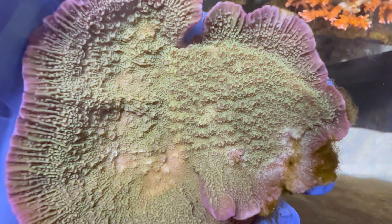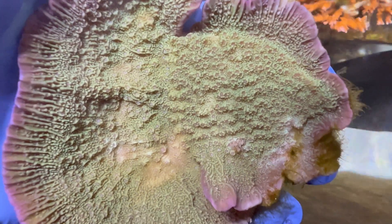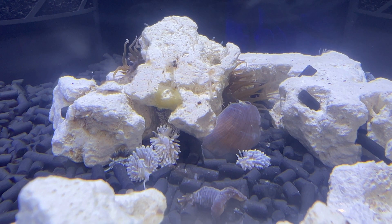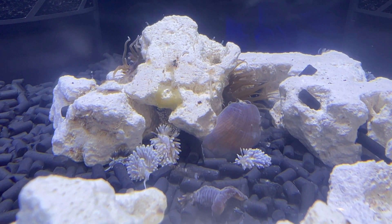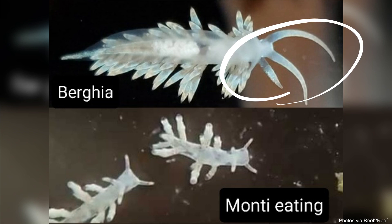One thing that does work out in our favor is, like the name suggests, they eat monopora, which means they're going to be drawn to their food source, which hopefully should make it easier for us to find them. Now there's another type of nudibranch that we actually want in our tanks that looks very similar — the berghia. You can tell the two apart because berghia have antennae that are significantly longer than those of the monopora-eating nudibranch.